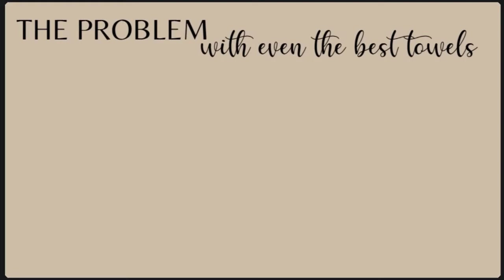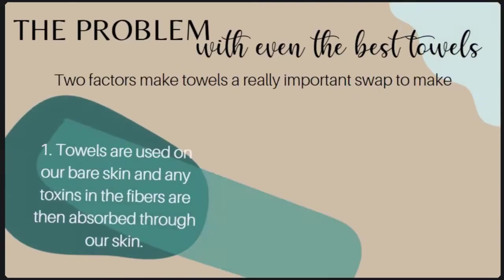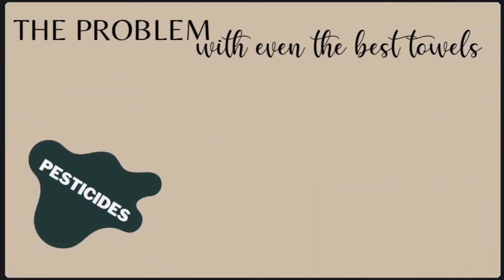I'm going to warn you that once I read about the toxins in most towels it was a real bummer when I went and dried my face that evening — all I could picture was the toxins being patted all over my face. But the fact is there are plenty of toxins to be avoided in everyday towels. There are two factors that make towels a really important swap: first, we're using towels on our bare skin so any toxins are absorbed into our skin; second, studies show that towels and fabrics heated in the dryer release many more VOCs into the air due to the extreme heat and humidity.